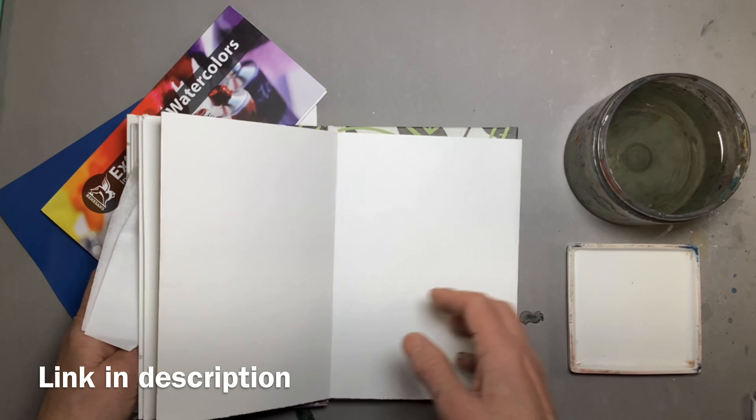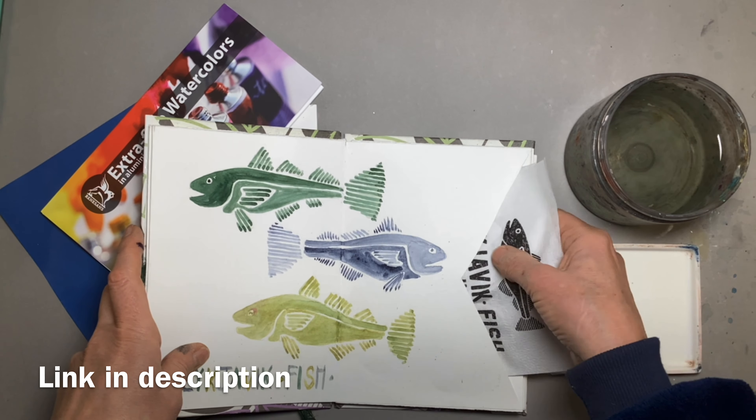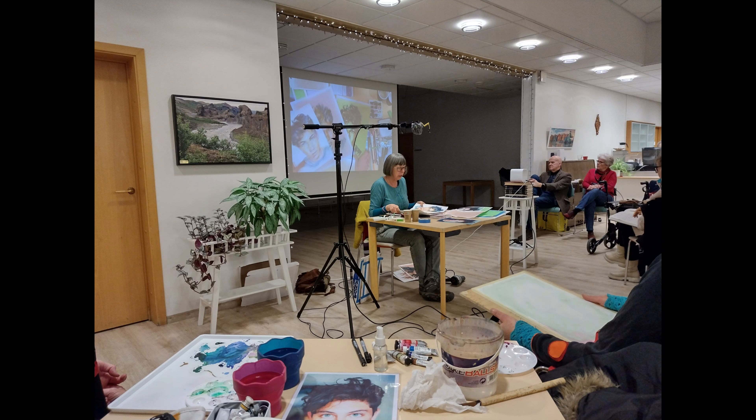If you want to see how I made this little Coptic sketchbook I'll put a link in the description, but that's not why I'm here today. While I was in Reykjavik I was very lucky to meet up with the Icelandic Watercolour Society and I ended up doing a demonstration for them.